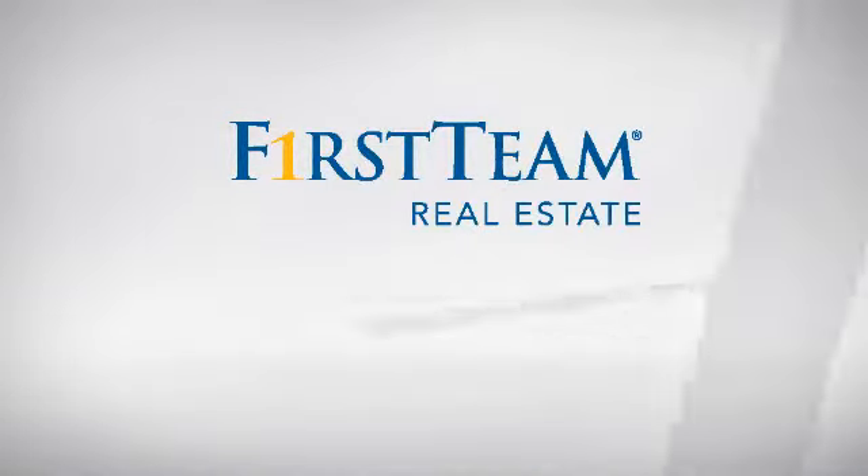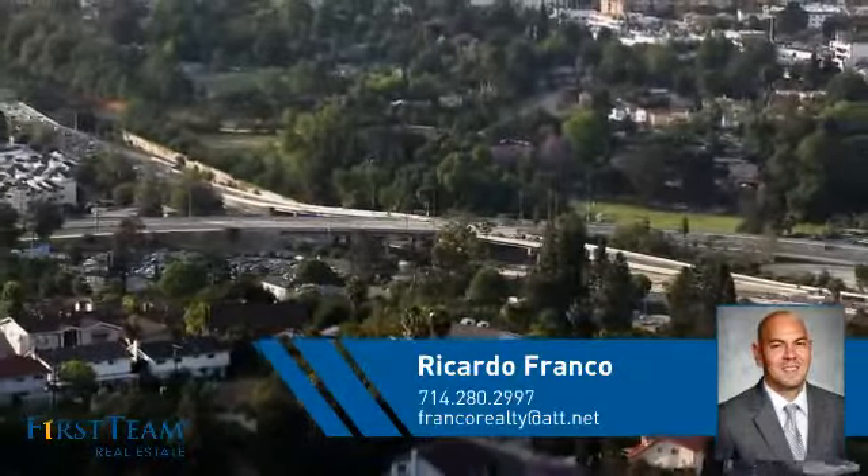At First Team Real Estate, you'll find a wide selection of listings. This video is brought to you by your real estate agent, Ricardo.